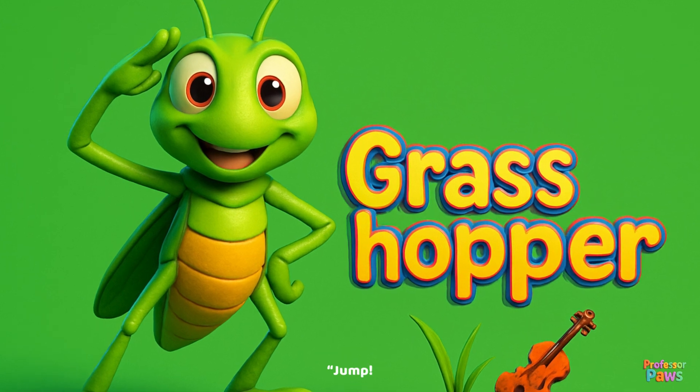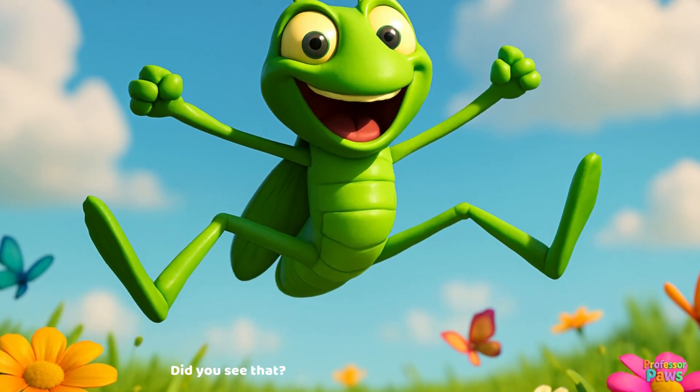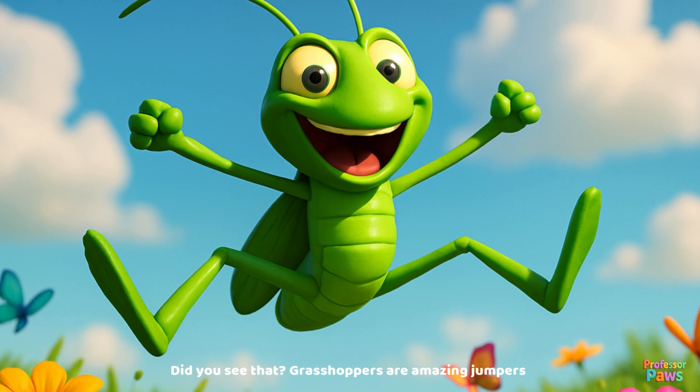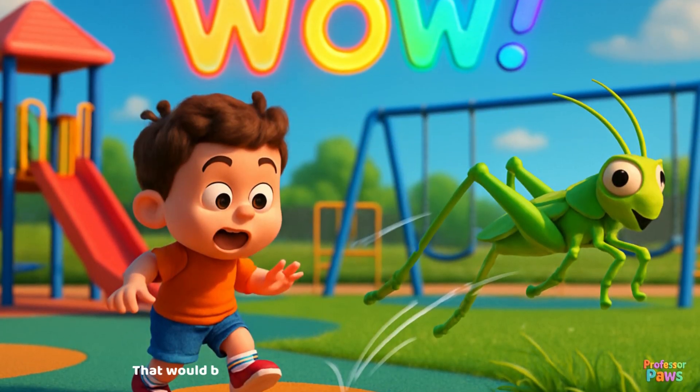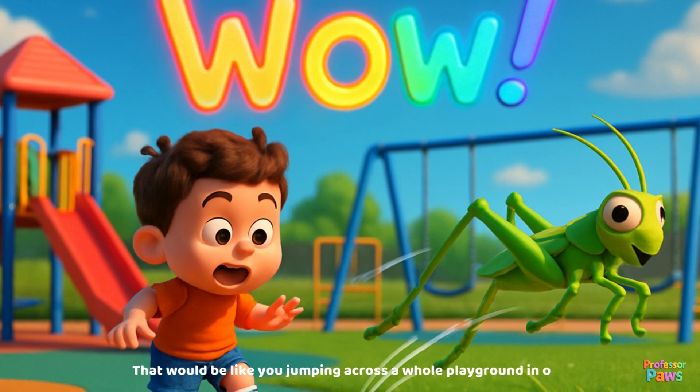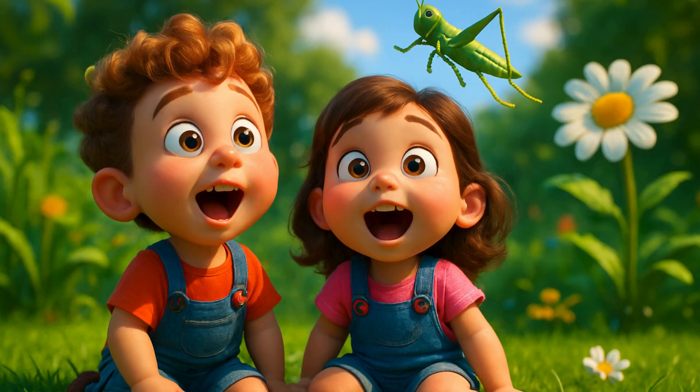Grasshopper! Jump! Did you see that? Grasshoppers are amazing jumpers! Some can leap 20 times the length of their body — that would be like you jumping across a whole playground in one bounce!